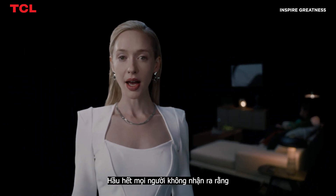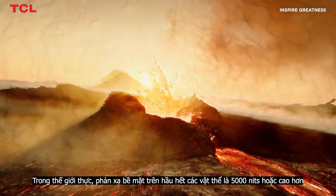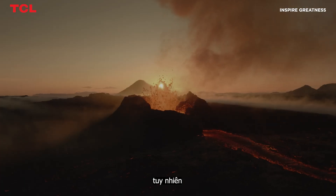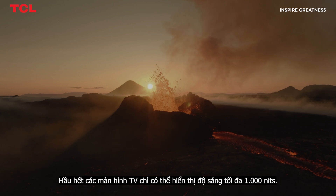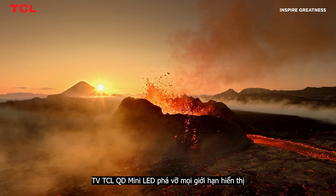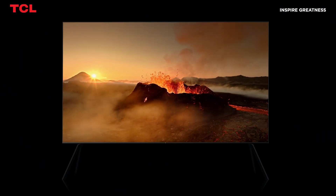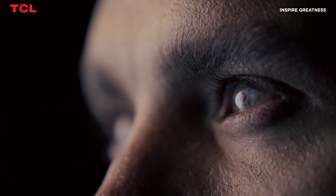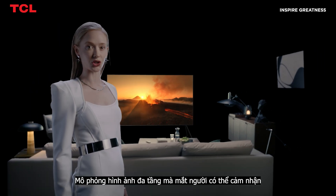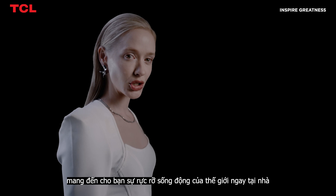Most people don't realize how much detail of light is lost on their TVs. In the real world, surface reflections on most objects are 5,000 nits or higher. However, most TV screens could only display up to 1,000 nits peak brightness. The TCL QD Mini LED pushes the limit of display and reaches up to 5,000 nits peak brightness, simulating the multi-layered imagery of what human eyes could perceive, bringing the world's vivid splendor to your enjoyment.